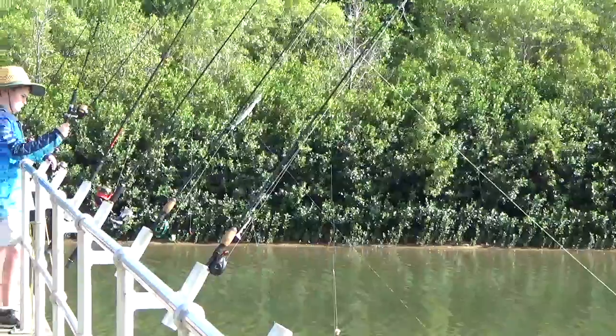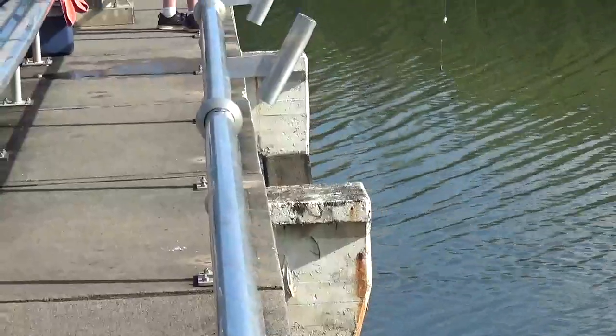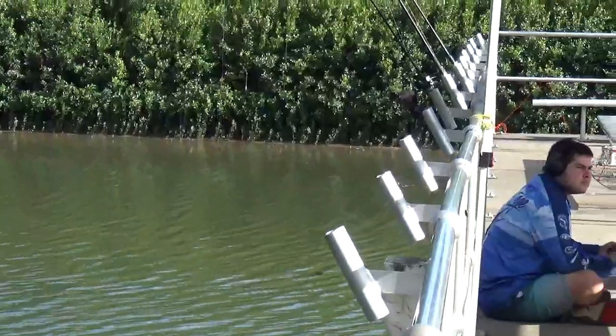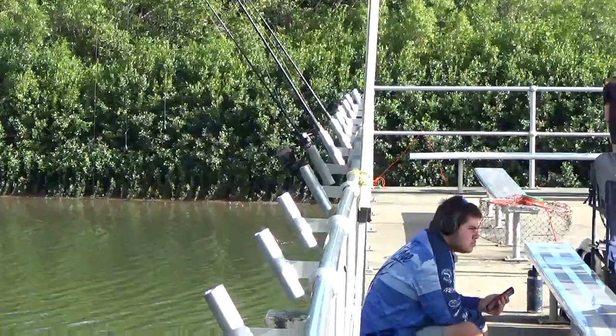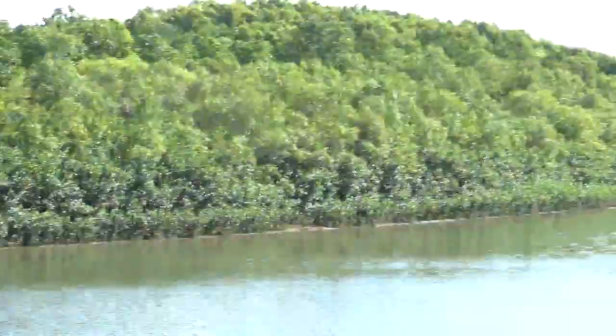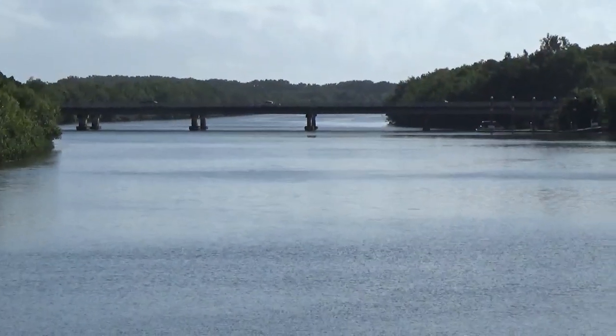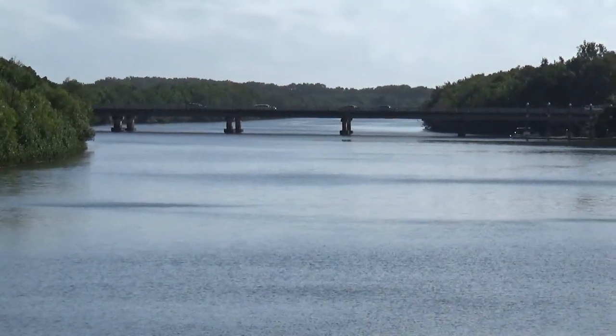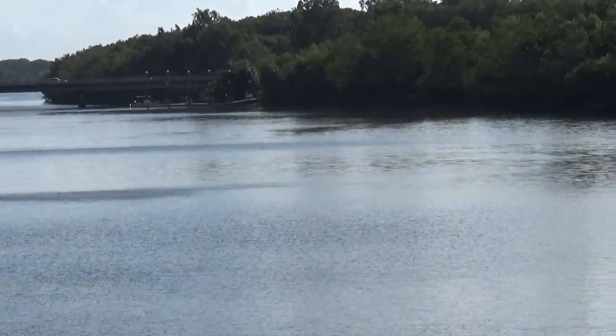They've got lines set and you can see the rod holders on the side — it's really well set up. It's a shame I'm not going to go fishing, but it's going to be packed and my mate can't stay today, he has to do things. So that's the Freshwater Stratford fishing platform in Cairns.